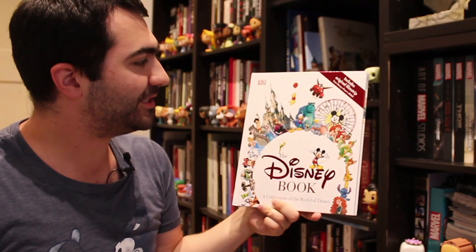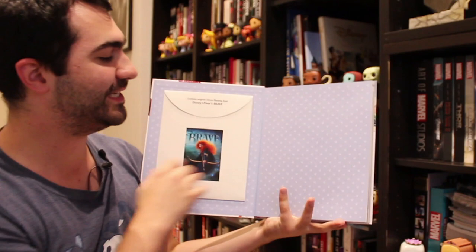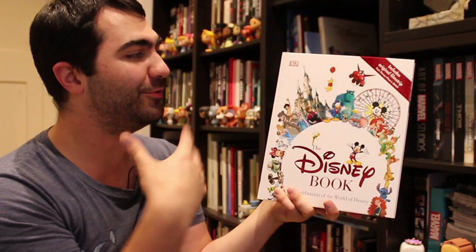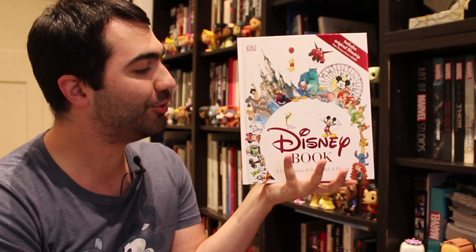The Disney Book: A Celebration of the World of Disney is more so aimed at kids — like an introduction to the world of Disney, Walt Disney, and all the films. It's a DK encyclopedia. They always publish these sort of things for the animated films and some of the live-action films, and they do them with all the Star Wars movies too. It's really great for kids. It might be a little simple for older people but it's got some really nice pictures and information. Maybe one day I'll have kids and they can read this book.